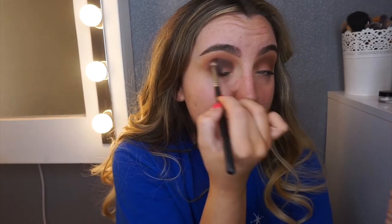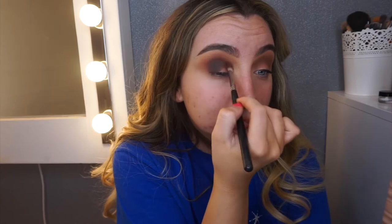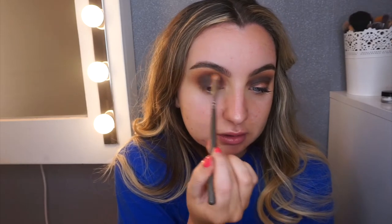So when I cut the crease, I really want to see all the colours I've used. I'm going back in with Extra Bitter and just going around the edges of that to tidy it up, then going back in with Café Olé.